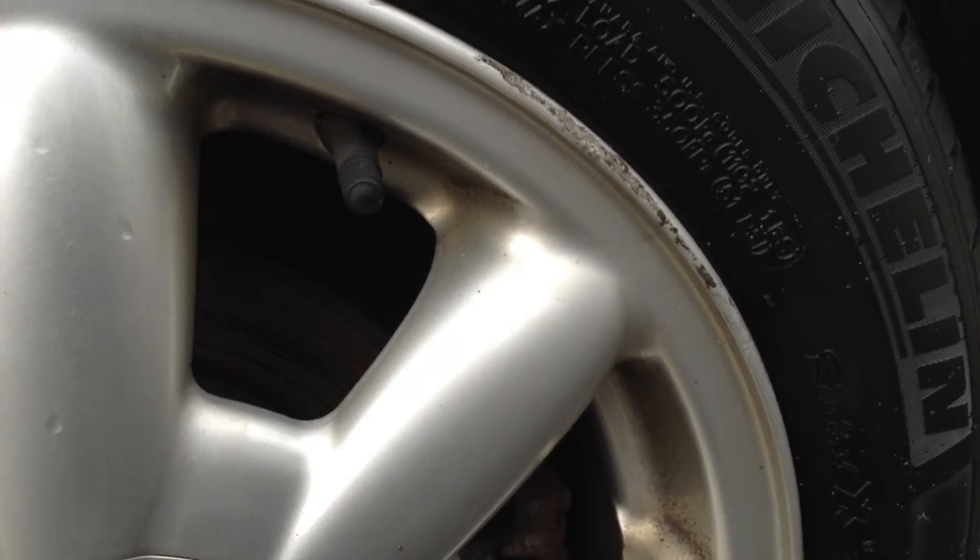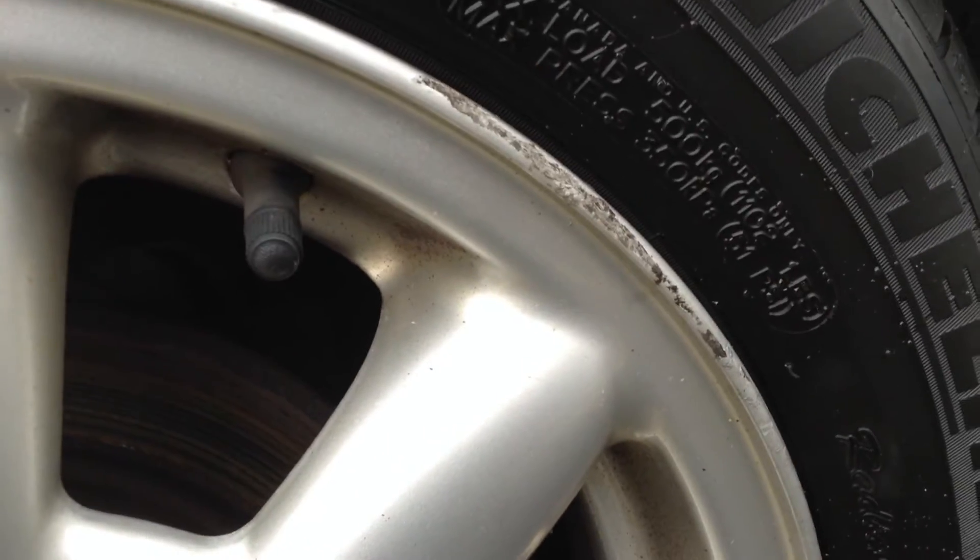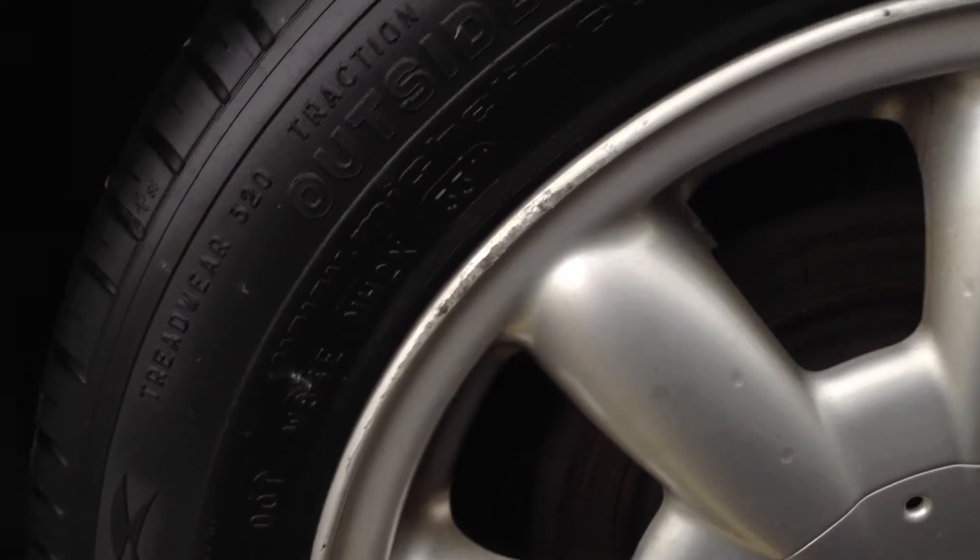Looking at the nearside rear alloys, you can see there is some curbing around that alloy as well. So again not too bad for its age — it's definitely seen worse — but again it may need a refurb.